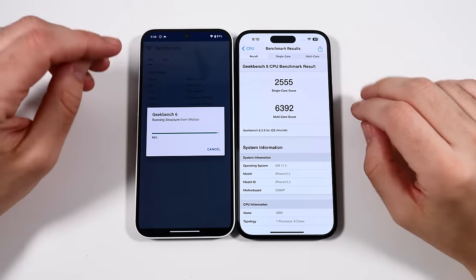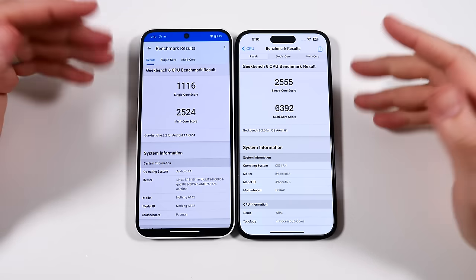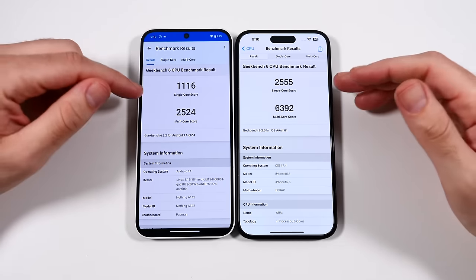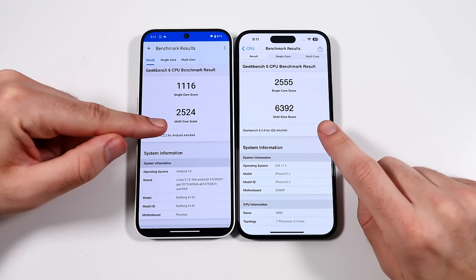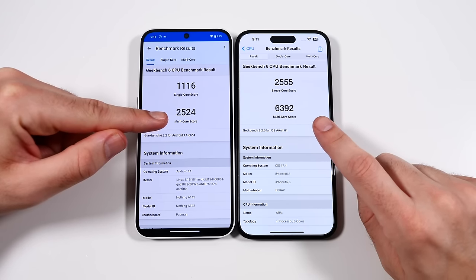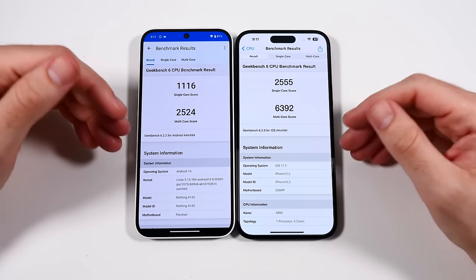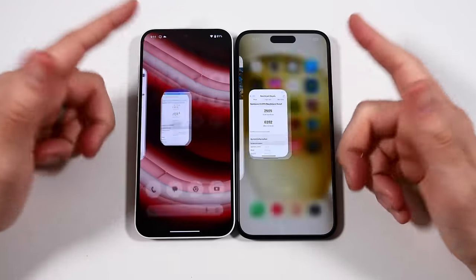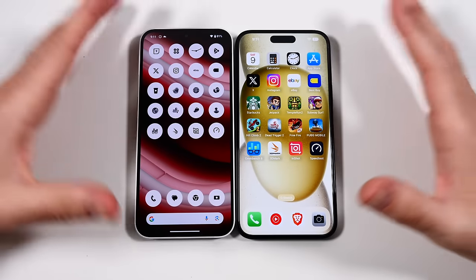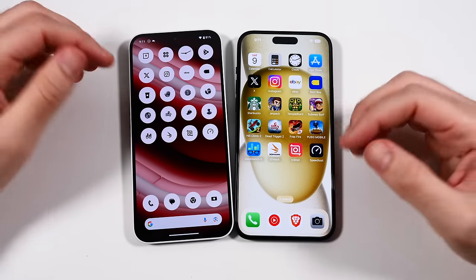The Geekbench 6 test is done — the iPhone finished about two minutes ago. You can see a substantially higher score, as expected, in both areas. This is three times the price, and in multi-core you get around three times the performance. In single-core, about double. For day-to-day, it's not going to feel three times faster on the iPhone, but when you start pushing it heavy, maybe so. That gap in performance is where you're paying the money.